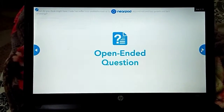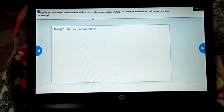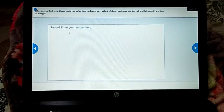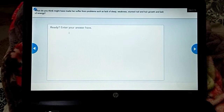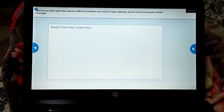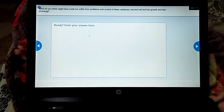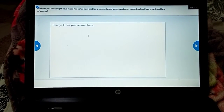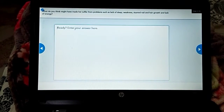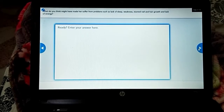You have an open-ended question here. The question is: what do you think might have made the girl — the one they were talking about in the previous video — suffer from problems such as lack of sleep, weakness, and stunted nail and hair growth? Stunted hair and nail growth means her hair and nails were not growing properly. She was feeling lethargic, weak, and not very energetic. Write your answer, submit it, then click the blue arrow to move to the next slide.